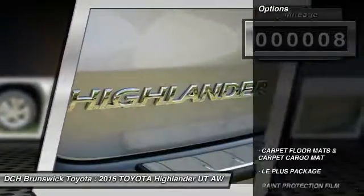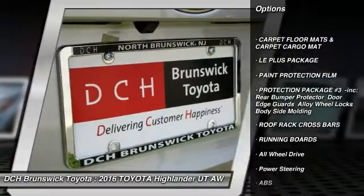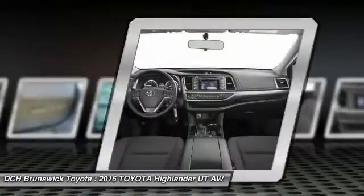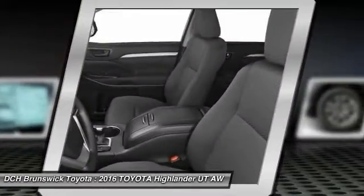Here are some of this vehicle's great options: steering wheel audio controls, keyless entry, anti-lock braking system, all-wheel drive, running boards, Bluetooth, leather-wrapped steering wheel, power steering, adjustable steering wheel, aluminum wheels.